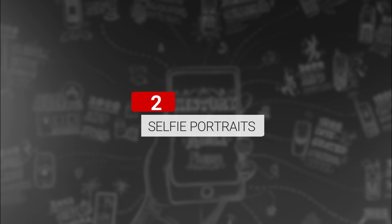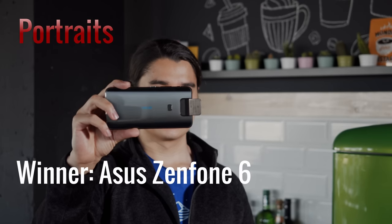So how about selfie portraits? You would think that the devices with TOF cameras would have the advantage thanks to 3D depth mapping. Subject separation isn't great though, with the occasional ear or strand of hair sticking out. But all of the phones are able to make decent artificially defocused backgrounds. I would say that the Zenfone does the best job portrait-wise.